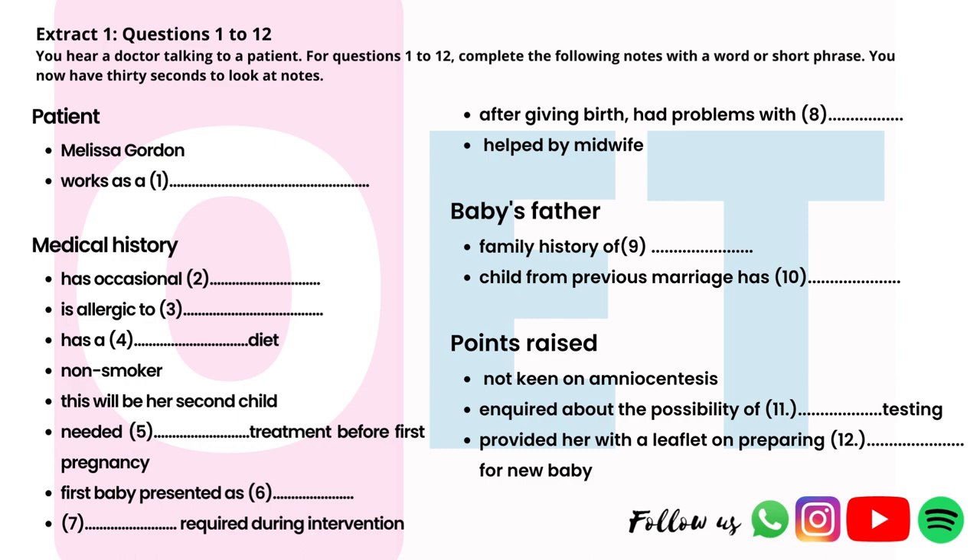I should also let you know that I come out in terrible hives if I take penicillin, but not other things — I'm fine if I eat nuts, for example. I have a fairly healthy lifestyle. I'm a vegetarian, and I've never smoked. I'm afraid I don't go to the gym or anything, but I walk to work and generally keep active.